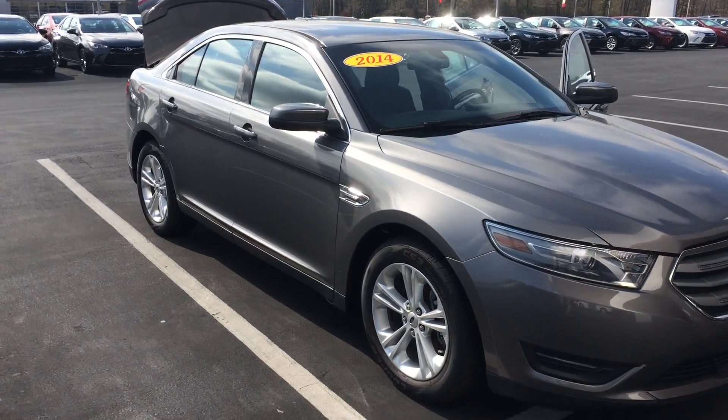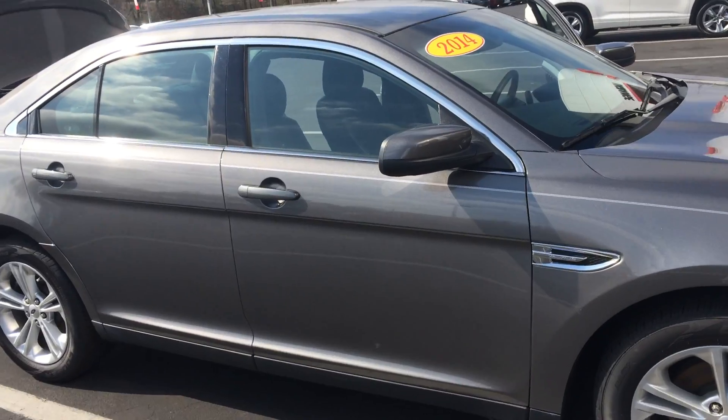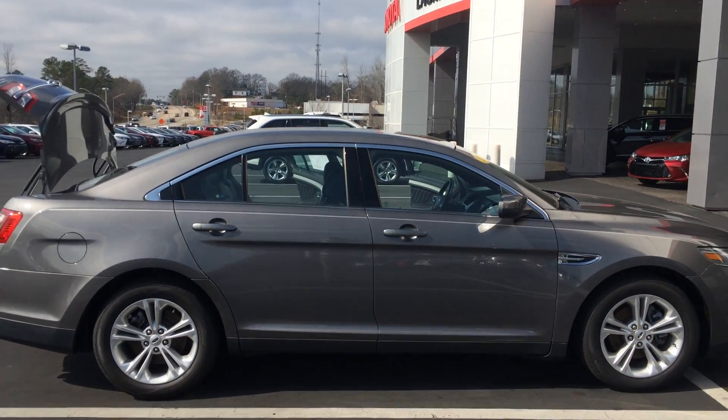Starting up front, it does have a new set of tires on there — some nice Coopers — and you're knee-deep in tread there. Color-keyed power-heat side-view mirrors, nice pinstripe along the side, chrome accents. There is the side profile.